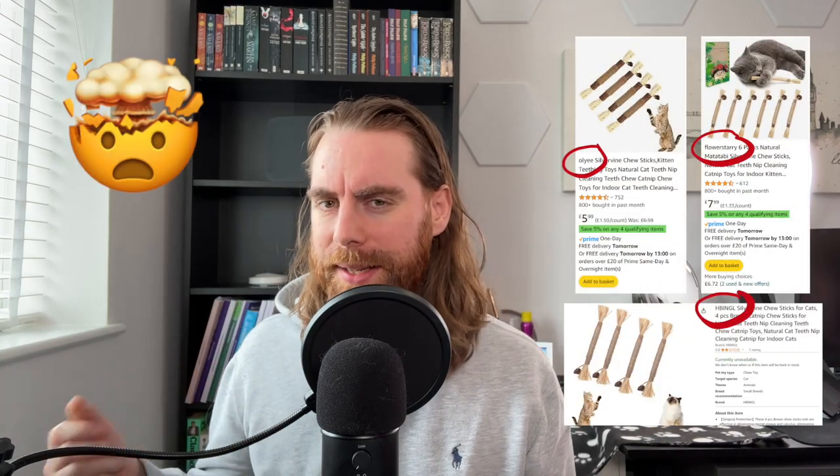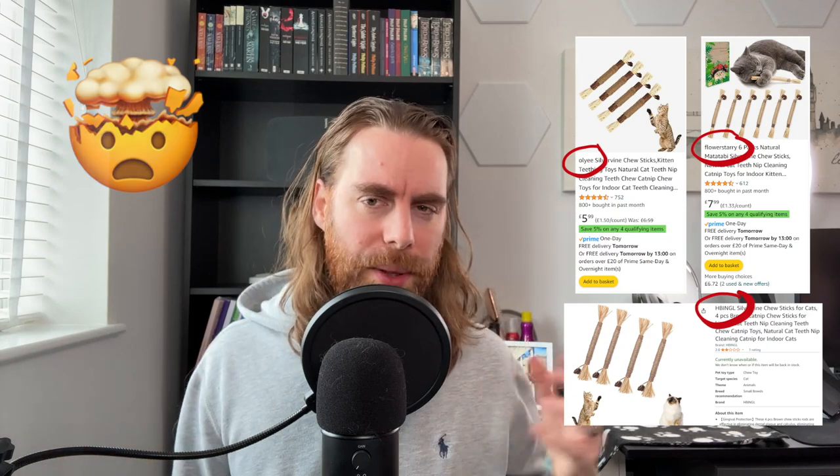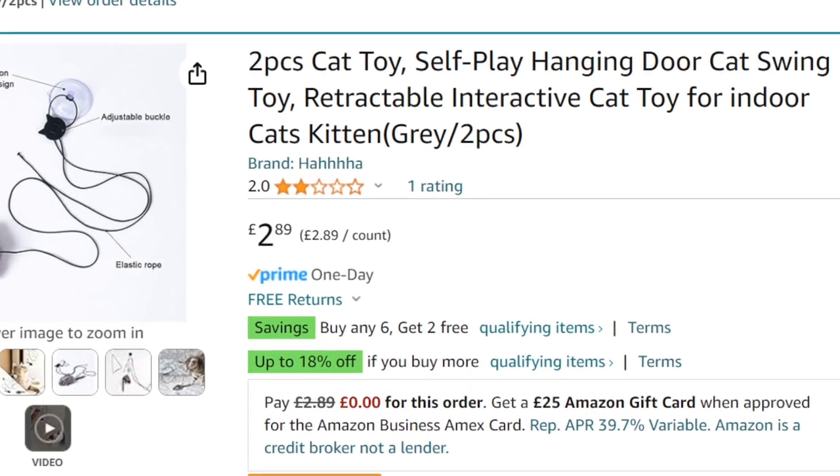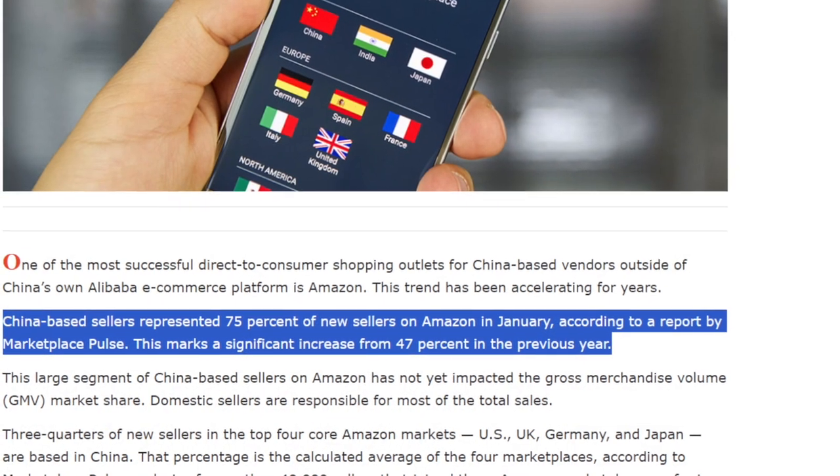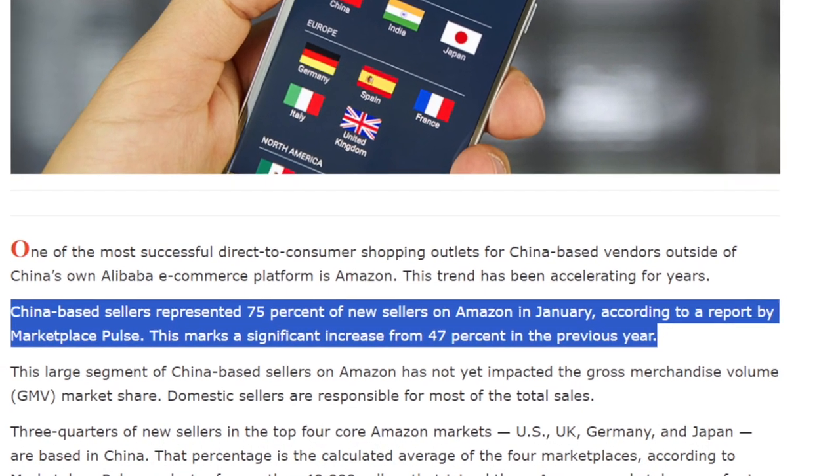Have you noticed something strange about these products — aside from their poor quality? When we started this video we found the same products under different made-up brand names. These listings look suspiciously similar, so we dug a little deeper. Big batches of products are bought from factories, usually from China, then stamped with a made-up brand and sold on Amazon.